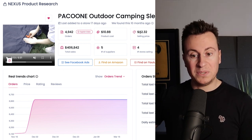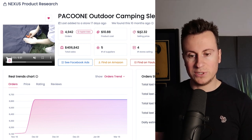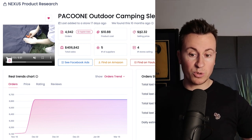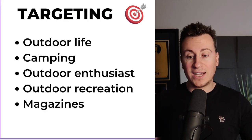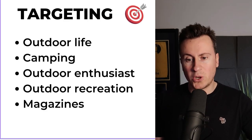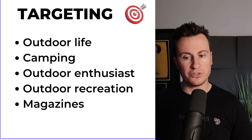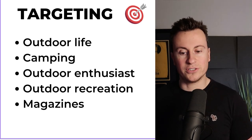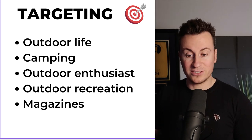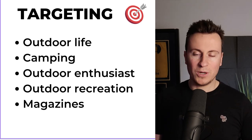As long as you can find that conversion rate sweet spot it's a tried and tested product — it has nearly half a million dollars in sales. For targeting, the list is pretty endless, but my go-to would be campers and people going on camping trips, so interests like outdoor life, camping, outdoor enthusiasts, outdoor recreation, and various outdoor magazines like Outdoor World and so forth.